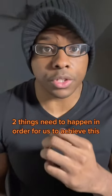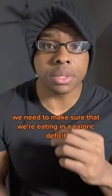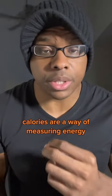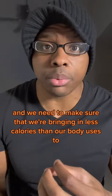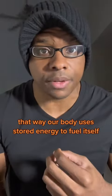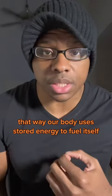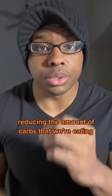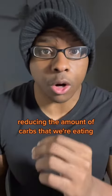Two things need to happen in order for us to achieve this. Number one, we need to make sure that we're eating in a caloric deficit. Calories are a way of measuring energy and we need to make sure that we're bringing in less calories than our body uses to sustain itself. That way, our body uses stored energy to fuel itself. This brings us to number two, reducing the amount of carbs that we're eating.